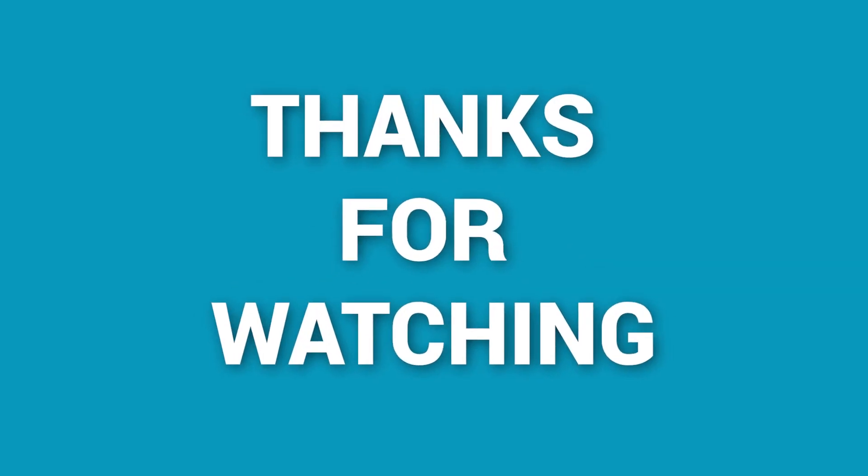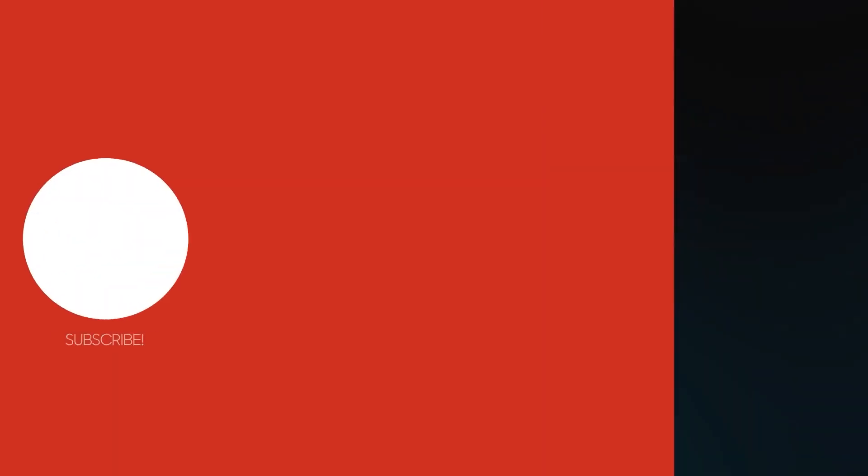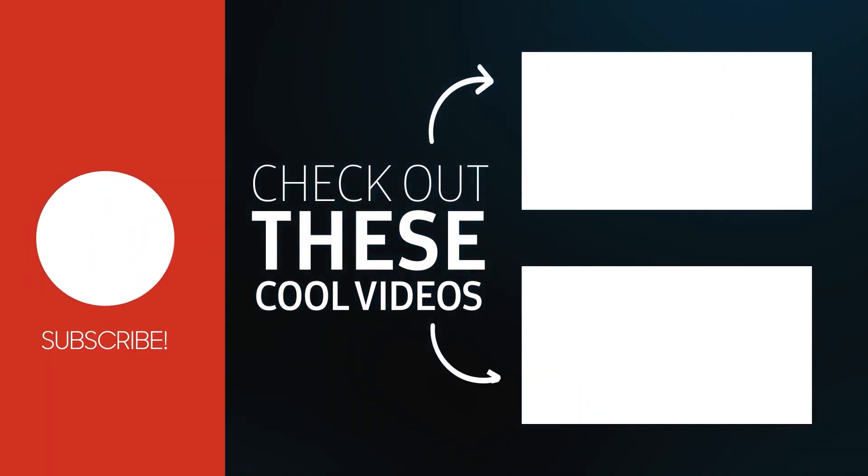That's all for today. Thanks for watching. Like and share with your friends if you find this video helpful, and don't forget to subscribe to our channel if you want more videos like this on your feed.